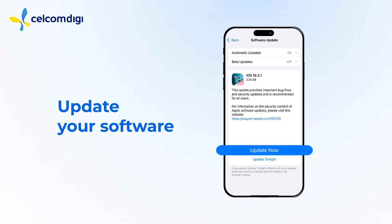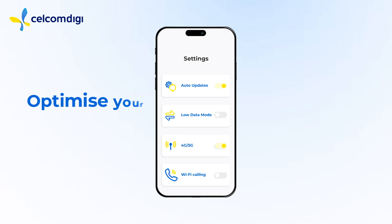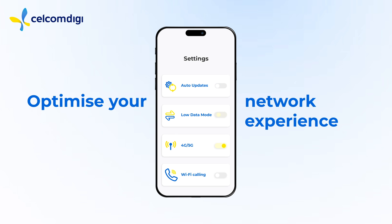Ensure your phone's software is up to date, as bugs in older versions can cause connectivity issues. To improve your data experience, disable auto-updates, enable low data mode, switch between 4G or 5G, and use Wi-Fi calling.